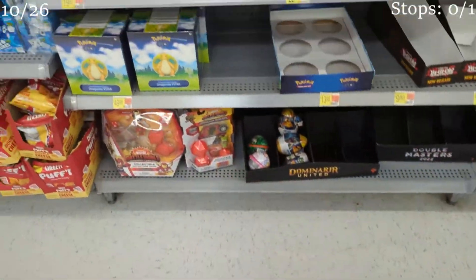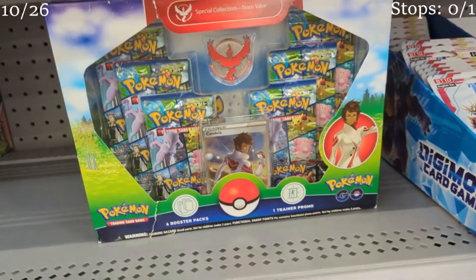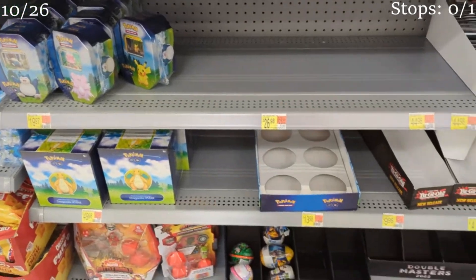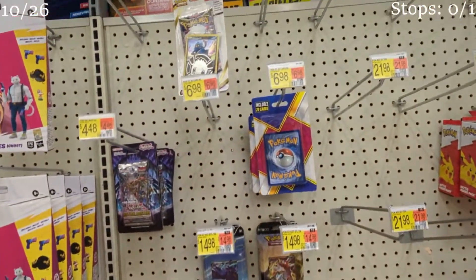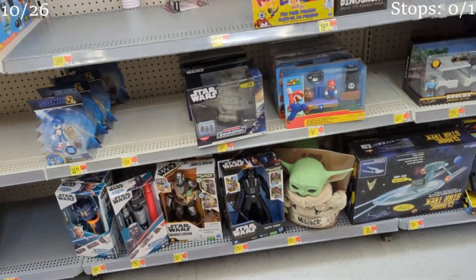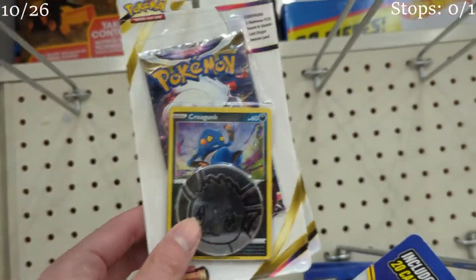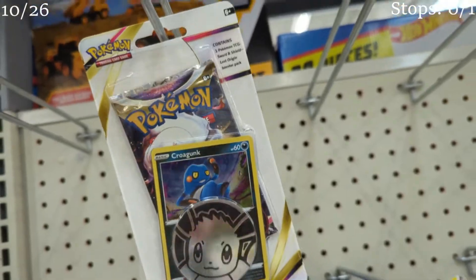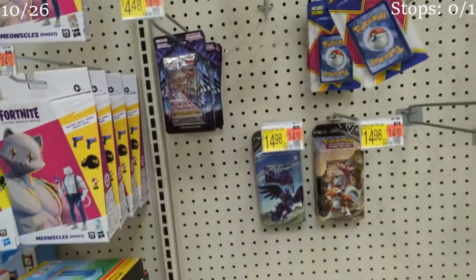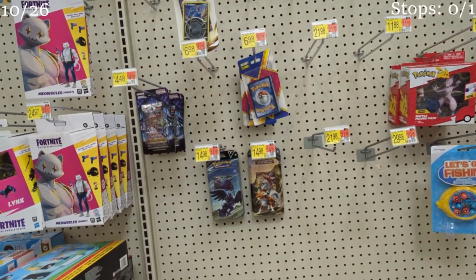Target didn't have anything, so let's see if we can find it here. Front of the store is pretty empty, but they do have just one team pin, so that's kind of cool. Let's go check the back. Here in the back in the toy section, they're pretty empty — really don't have much. All they have are check lane blisters. Looks like Walmart is not a success. But we do have one more place to go and check.